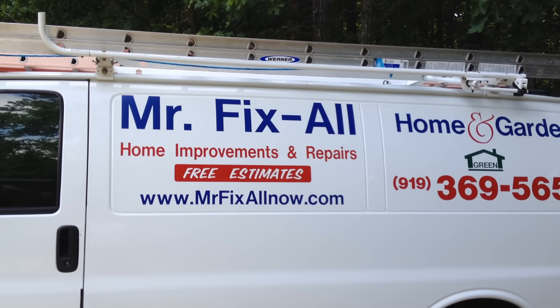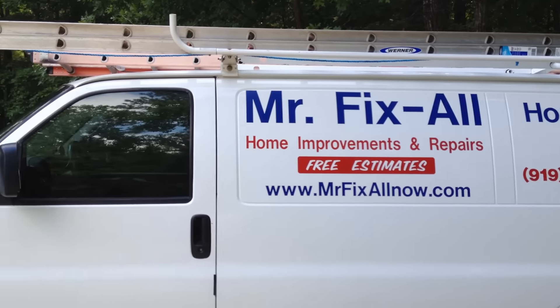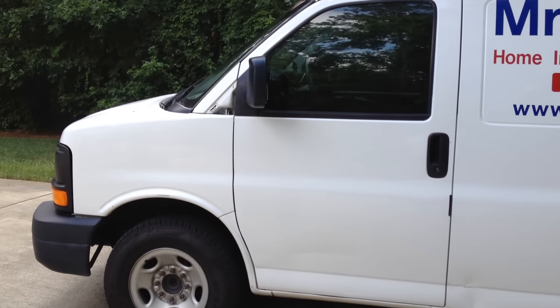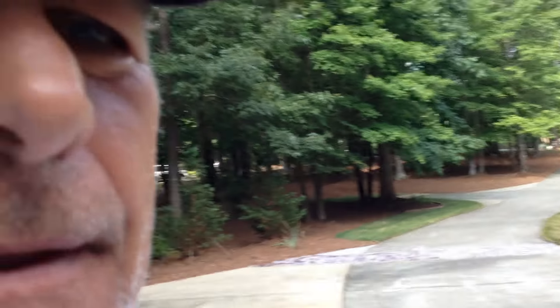Hey YouTube, how's everybody doing? Hope everybody's doing well. This is Thomas with Mr. Fixall Home and Garden out of Raleigh, North Carolina. It's a beautiful Friday afternoon.